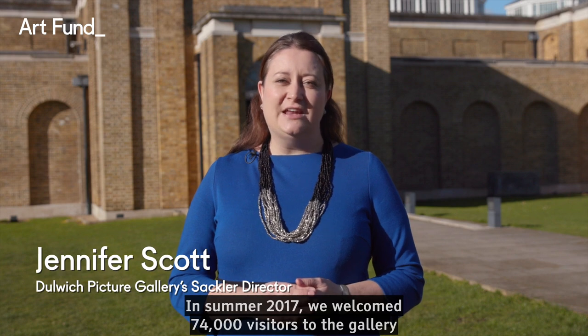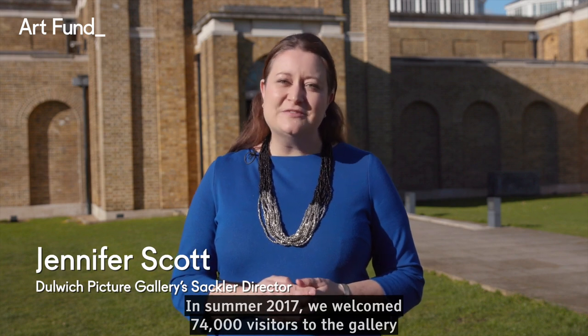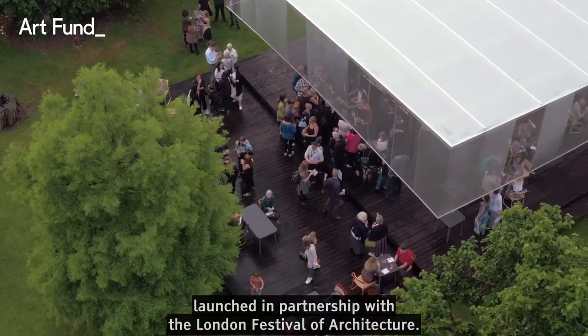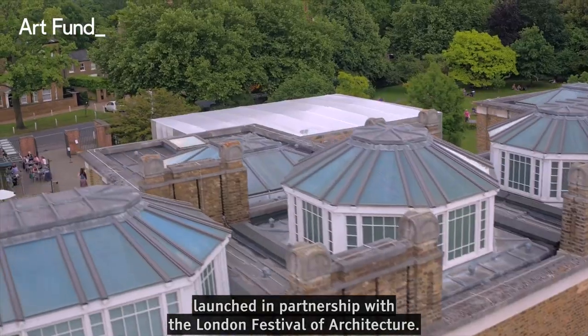In summer 2017 we welcomed 74,000 visitors to the gallery for our first ever pavilion, launched in partnership with the London Festival of Architecture.